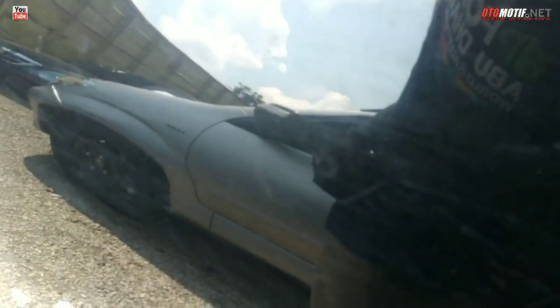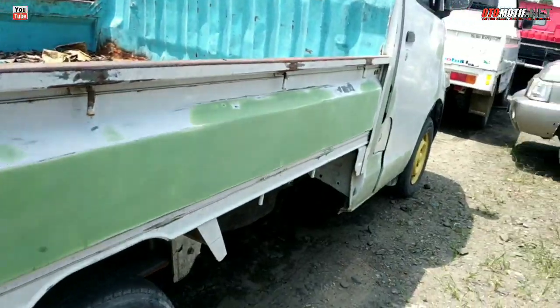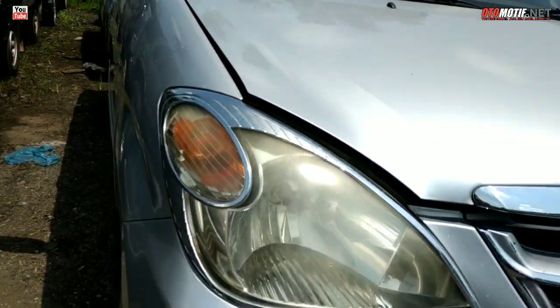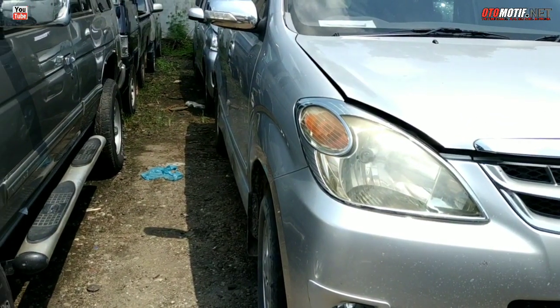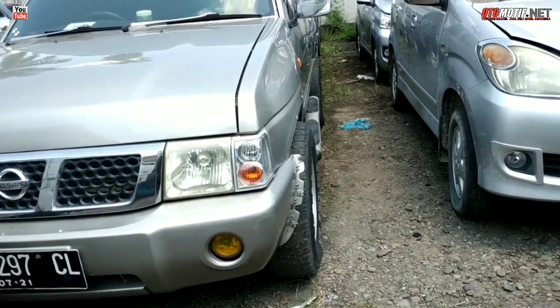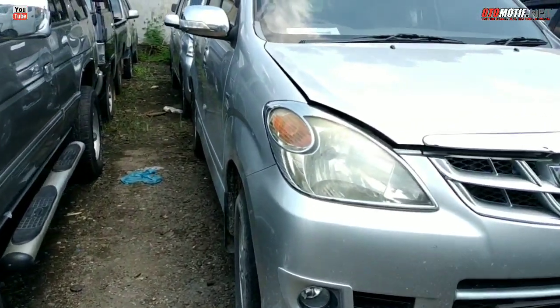Ini X Limo atau tipe G — coba ketahui tipe bro. Kalau hitam semua Limo, kalau di bawahnya keren berarti tipe G. Toyota Avanza lagi, plat BM — Kampar, tahun 2011, nomor lot 24. Harganya Rp 83 juta ini. Tahun 2011 Rp 83 juta.